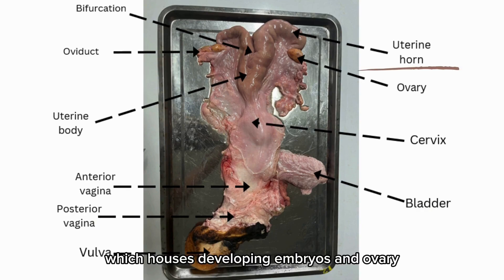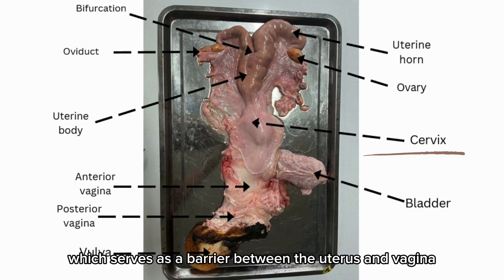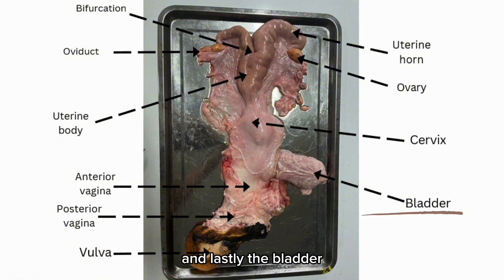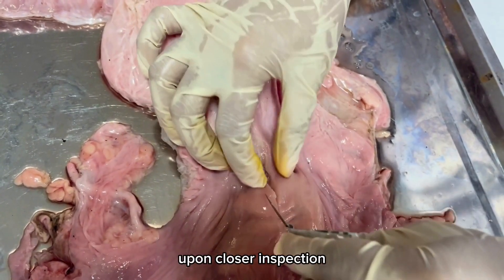The uterine horn houses developing embryos, and the ovary produces eggs and hormones. The cervix serves as a barrier between the uterus and vagina, allows sperm entry during estrus. Lastly, the bladder, which is not a part of the reproductive organ, is essential for the storage of urine produced by the kidney.